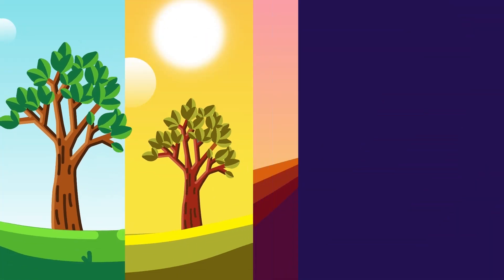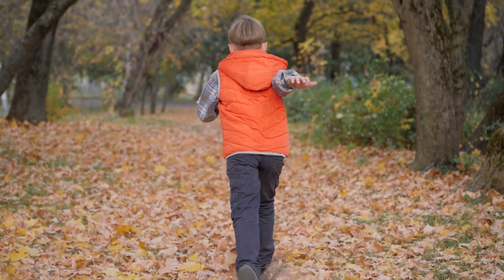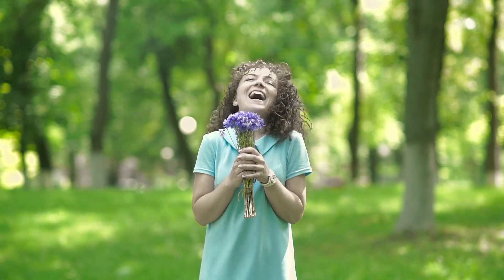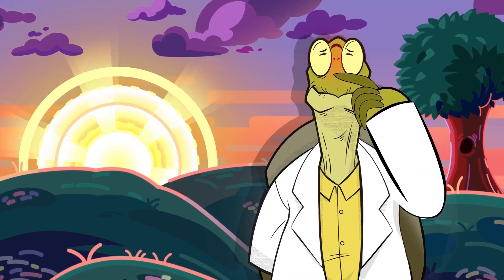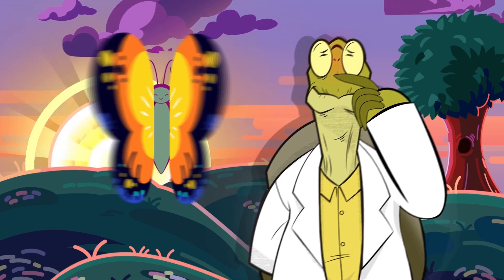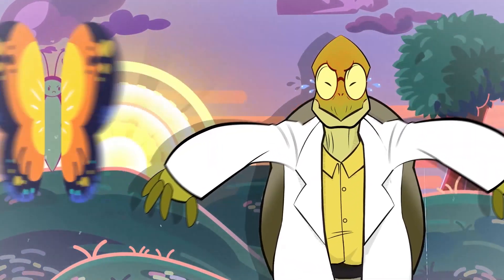Nature. Four seasons, four loves. Cartwheel through fallen leaves in autumn. Stop and smell blossoming flowers in the spring. Every season brings unique delights. And every season brings its own allergies.